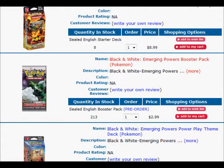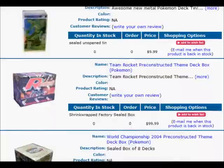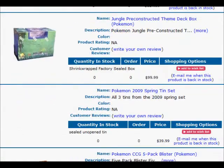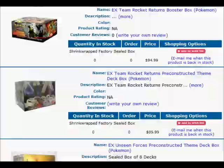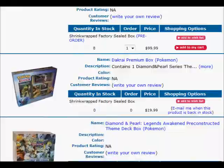You can actually get the booster box. I don't want to go that far up — maybe I can get to it. But there's no picture. I think this is right here. That's the spring 10 set. It has no picture, so I won't be able to show you guys what it looks like.